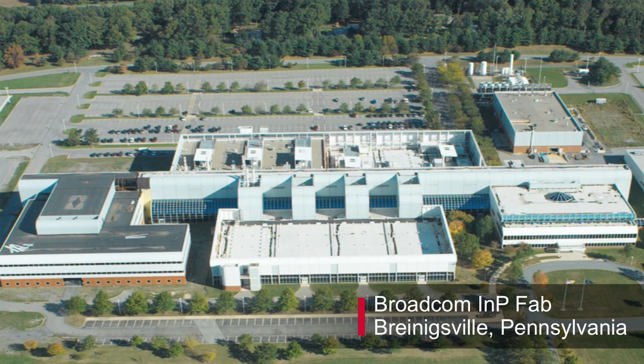Broadcom's indium phosphide fab in Pennsylvania is a leader in the design and manufacture of single-mode lasers and detectors, with a long heritage going back to Bell Labs. The site opened in 1988 and manufactures components for applications including data center, 5G wireless, broadband, and networking.